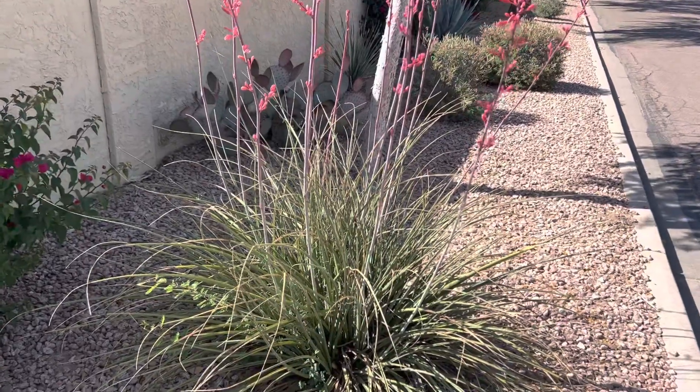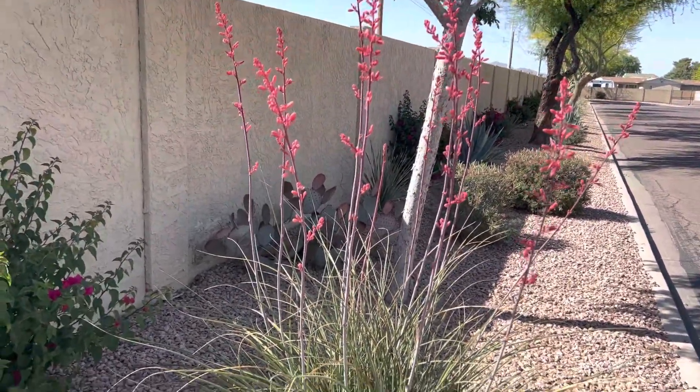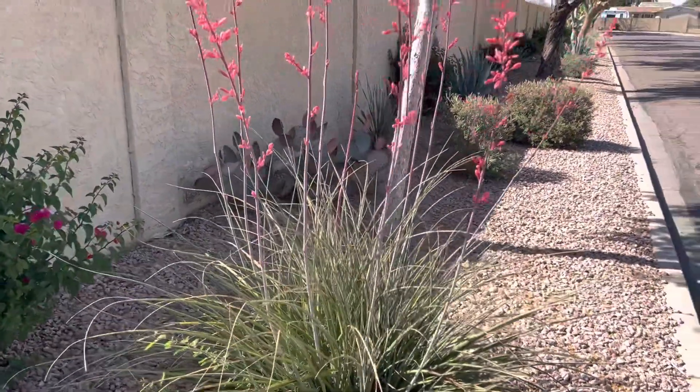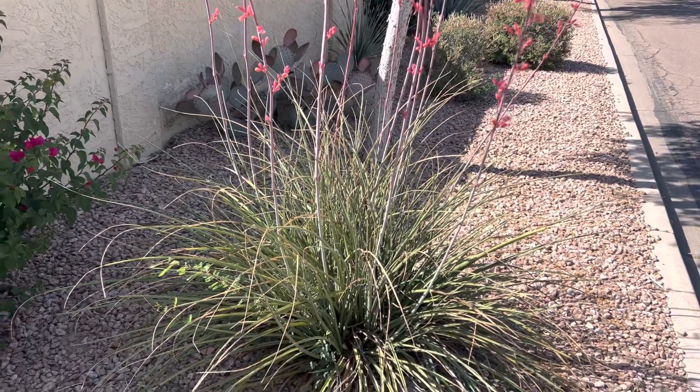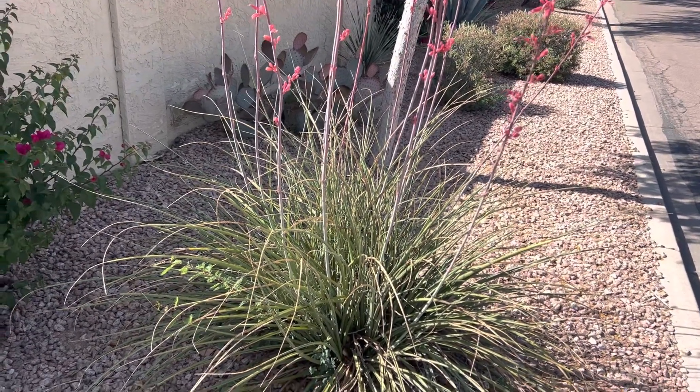Pretty solid right there, but people very rarely use it correctly. Also, javelinas love to eat it — a lot of creatures love to eat it, actually. So if you're in an area that's anywhere exposed to nature, which this particular spot is not, so it's safe, you might want to reconsider.